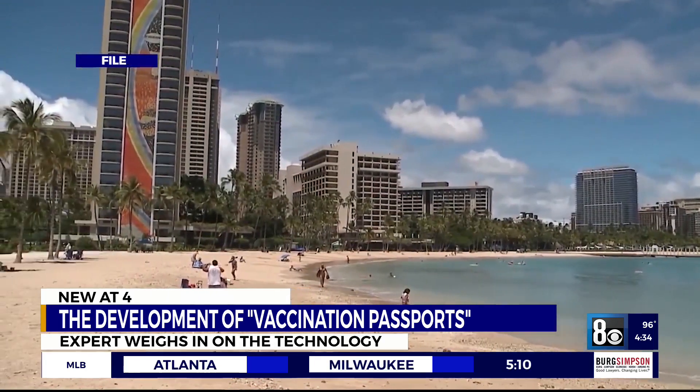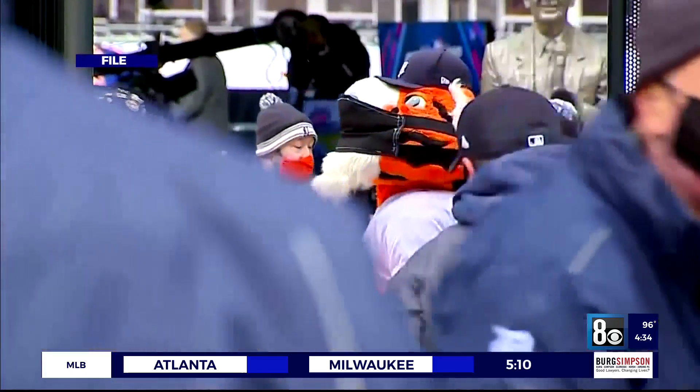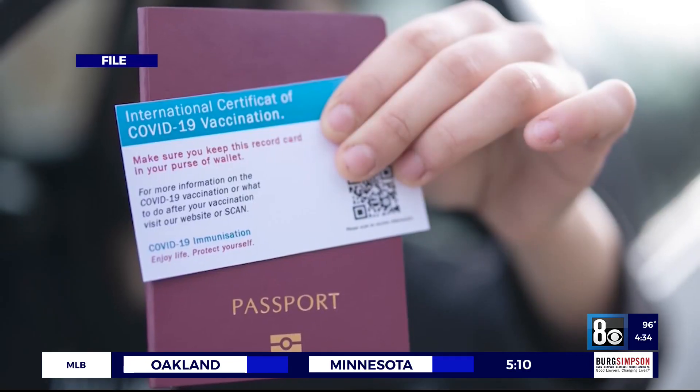As of right now, if you're planning to go on any major cruise lines, you are going to have to be fully vaccinated and prove your status before you can step on board.